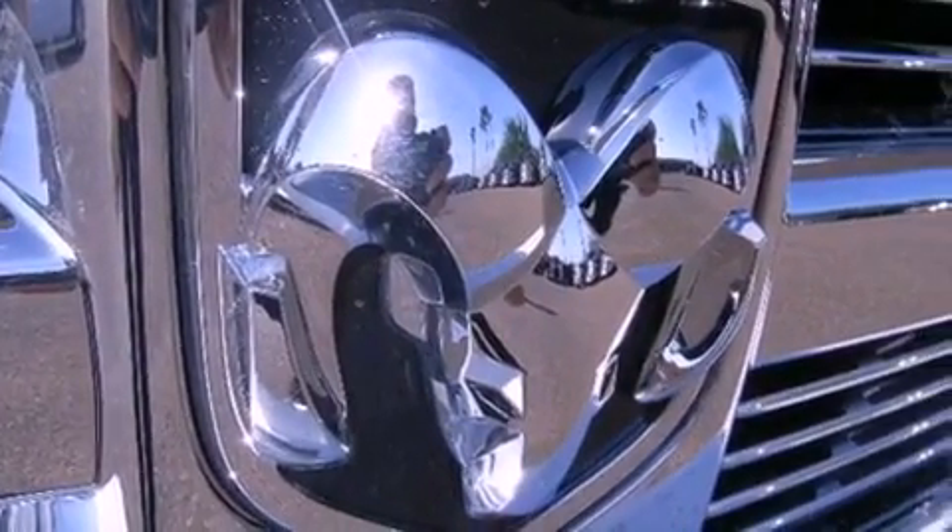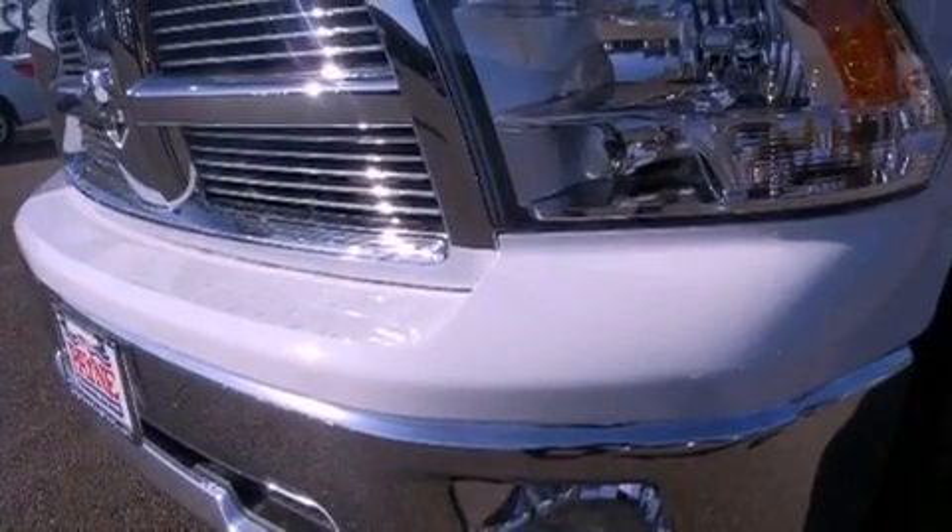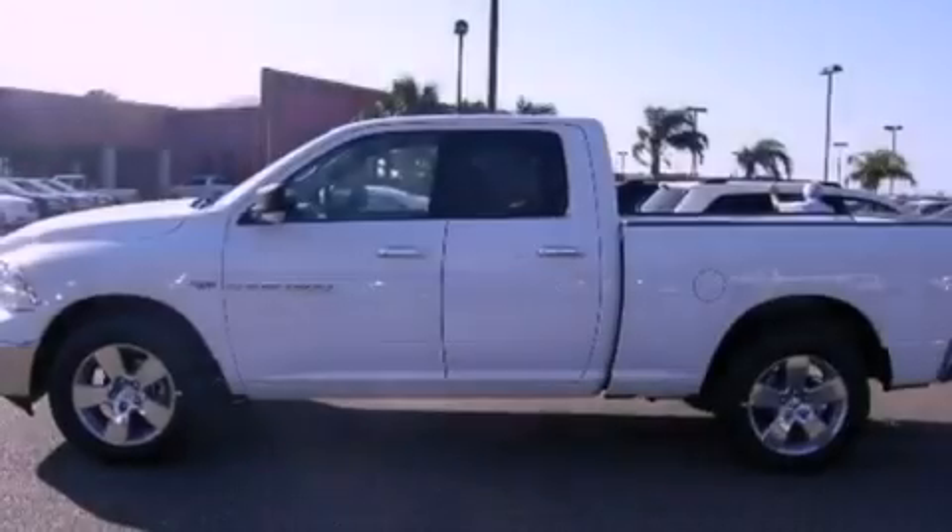Features include a remote start feature, a low tire pressure indicator, traction control and stability control systems, and tinted glass.